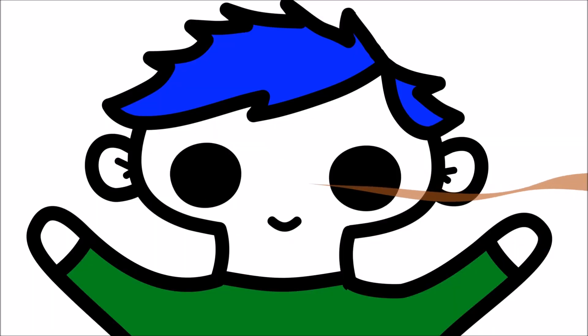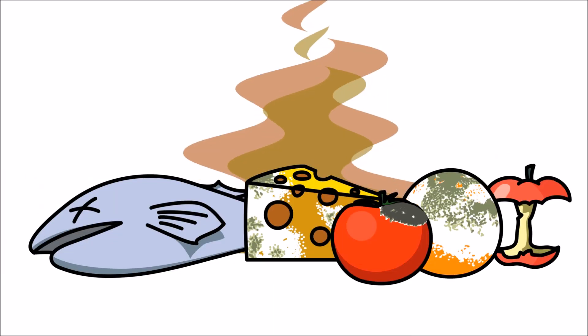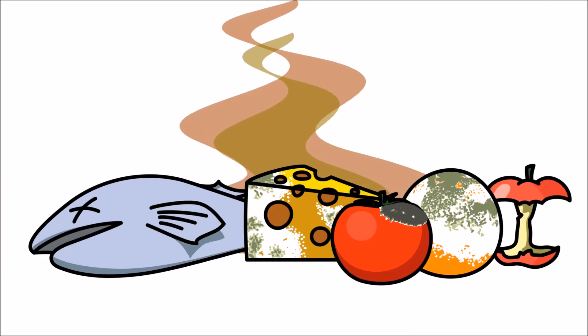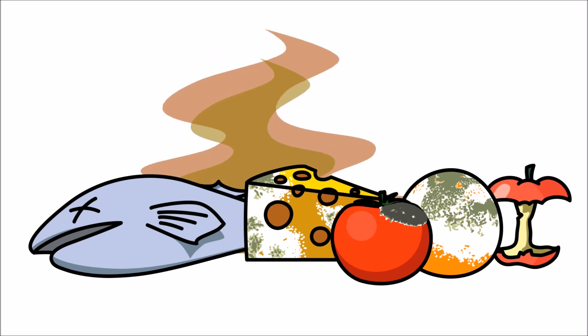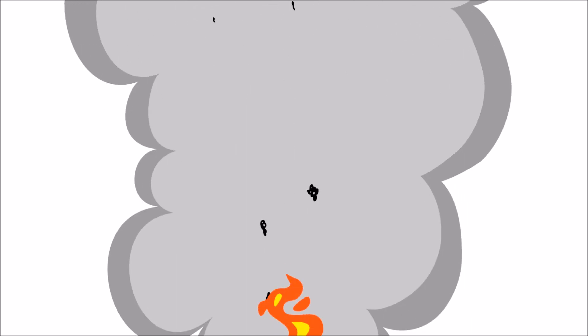Our nose also helps us sniff out danger. Bad smells stop us from eating rotten food, and the smell of smoke warns us that something is burning.